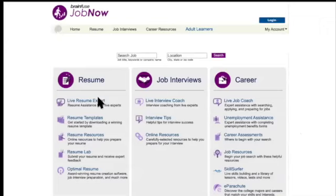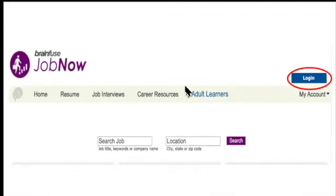Now we're going to take a look inside JobNow — there's a lot of information that hits you at once. I recommend looking at this page in the same order as the job search process: career, resume, and lastly interviews. You can log in and register — registration is optional, it's free, and very quick. It allows you to use all of the services. Some services you will not be able to access unless you make an account.